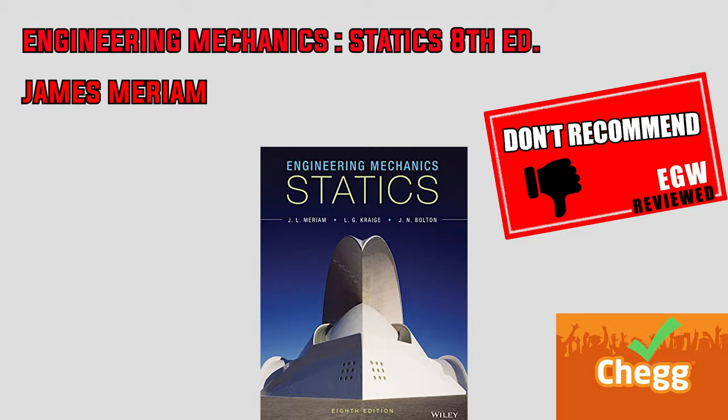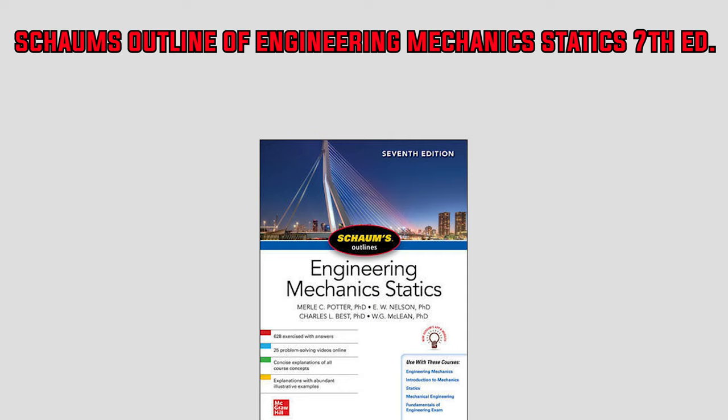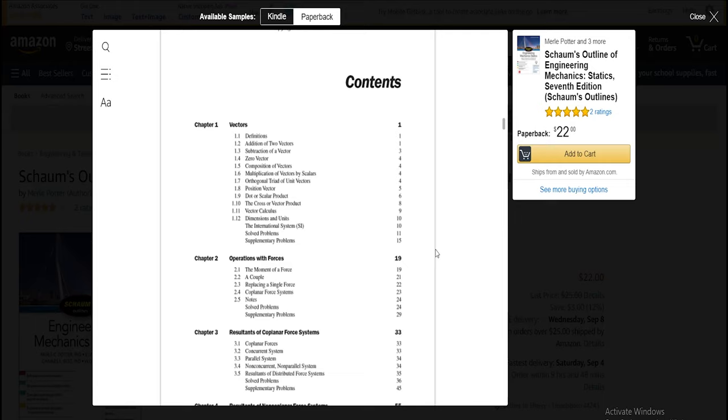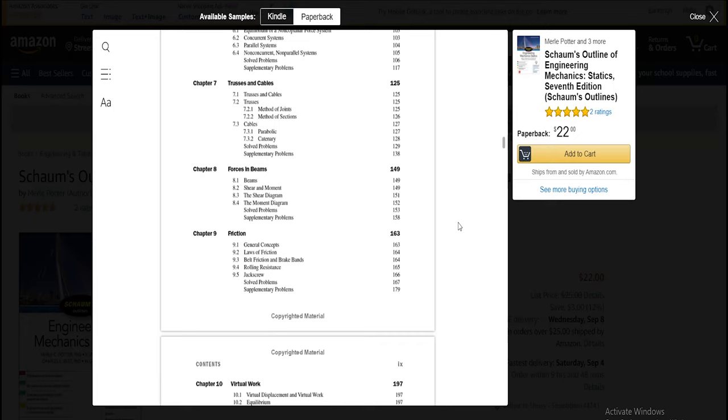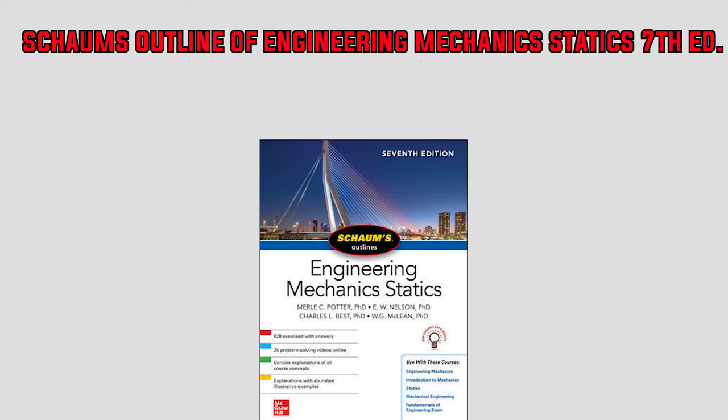Last but not least is the seventh edition of Schaum's Outline of Engineering Mechanics Statics. This is not a textbook but rather a supplementary resource — perfect if you like to cram before an exam or need a SparkNotes-style summary. Topics covered include vectors, forces, coplanar and non-coplanar force systems, equilibrium, structural analysis, friction, virtual work, first moments and centroids, and moments of inertia. The hallmark of this book is 628 fully solved exercises, hundreds of examples, 25 problem-solving videos online, and one final practice exam. I highly recommend this affordable book for anyone enrolled in or interested in learning mechanics.